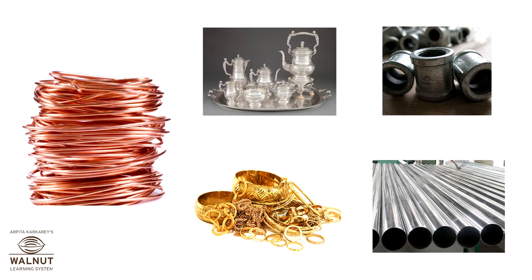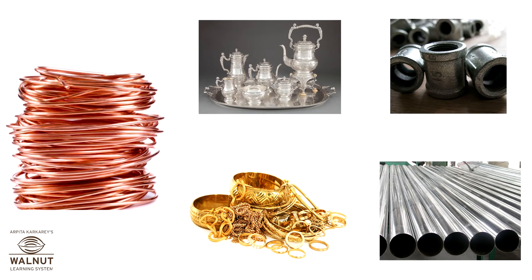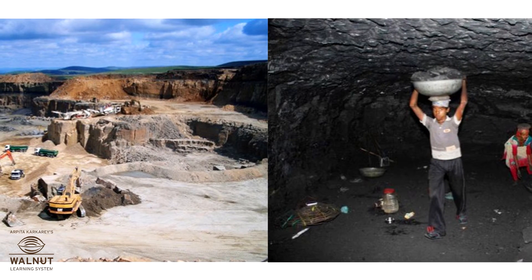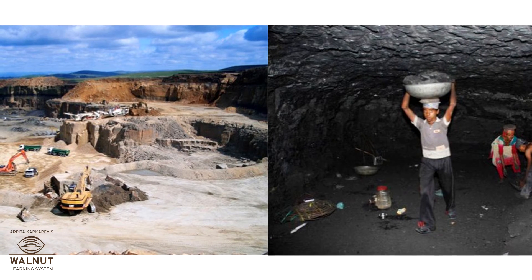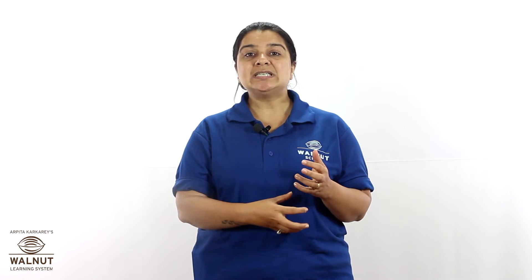We even mix metals so that we can use them in many different ways. We have to dig deep inside the earth to get the metals out. These places are called quarries or mines. The stones dug out from these mines have metals in them. These stones are heated and the metal is taken out.